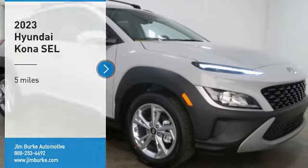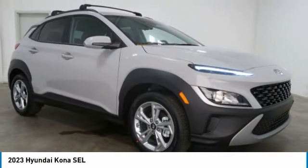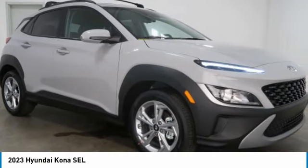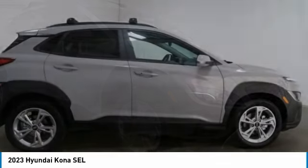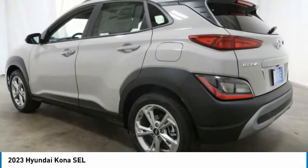Stop by and take a look at the 2023 Kona. The Hyundai Kona provides a wide variety of functionality in a small SUV body. The energetic design is perfect for those looking to marry their adventurous side with their urban lifestyle.